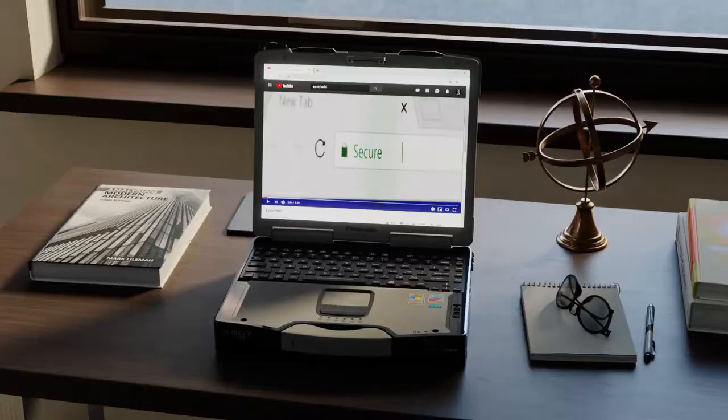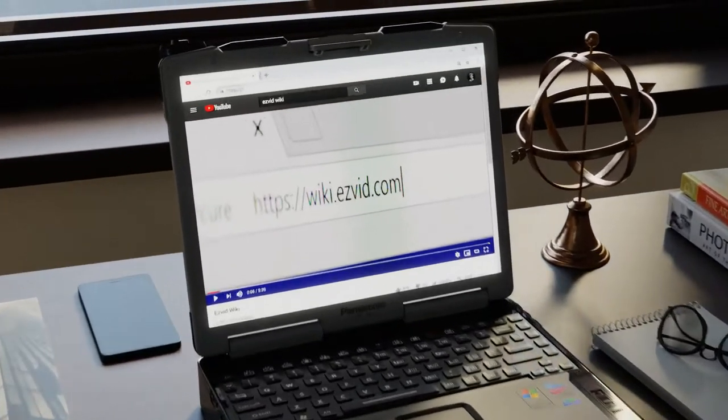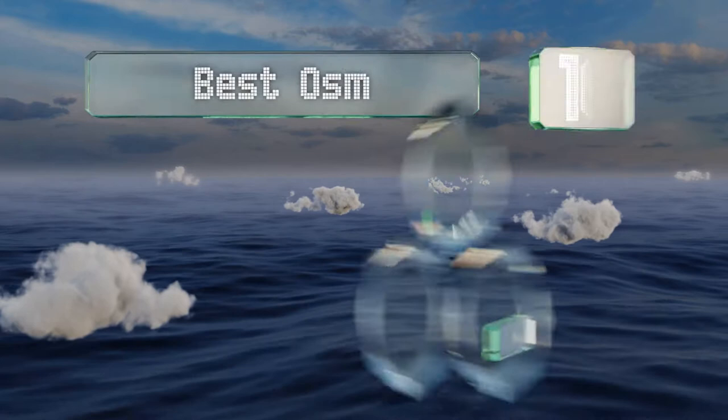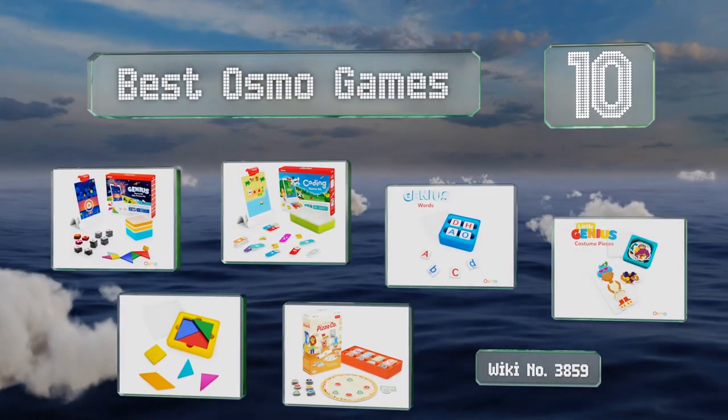Search EasyVid Wiki before you decide. EasyVid presents the 10 best Osmo games. Let's get started with the list.